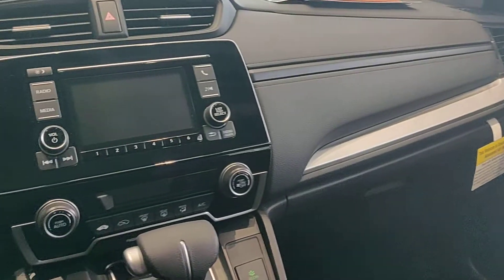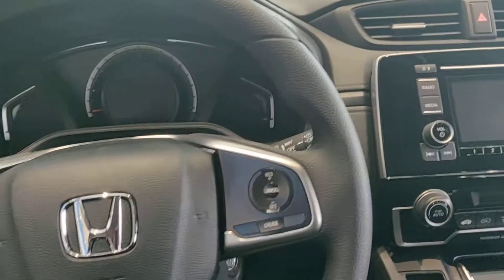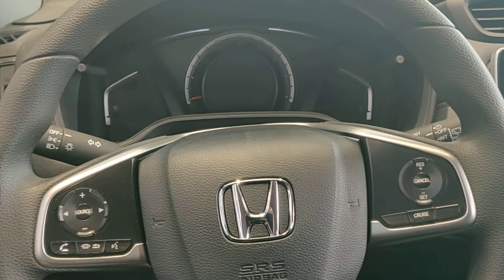I understand you're inquiring on the all-wheel drive variants of the CRV. We definitely have a few in stock, and thank you so much for even giving me the time.